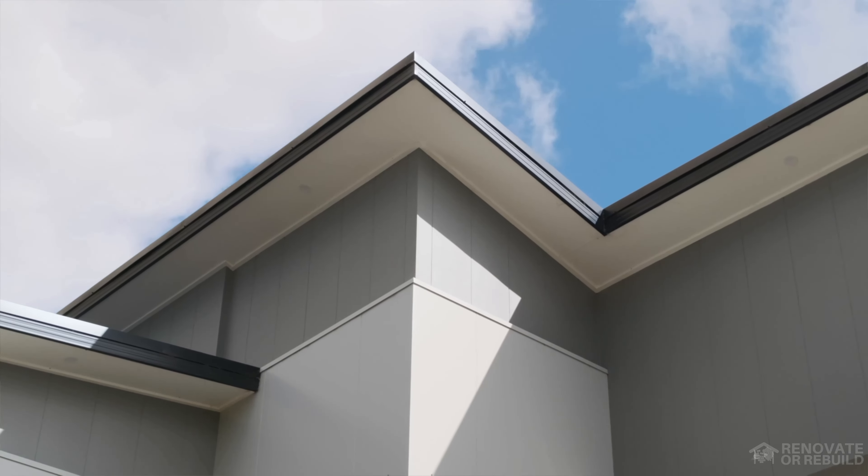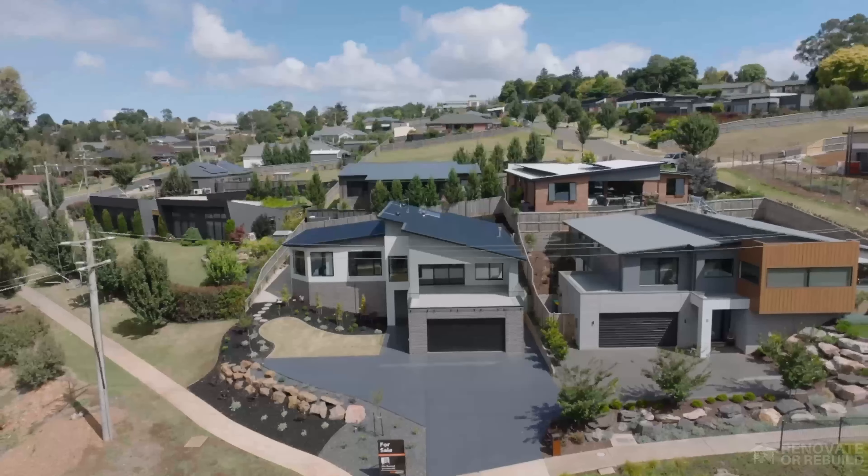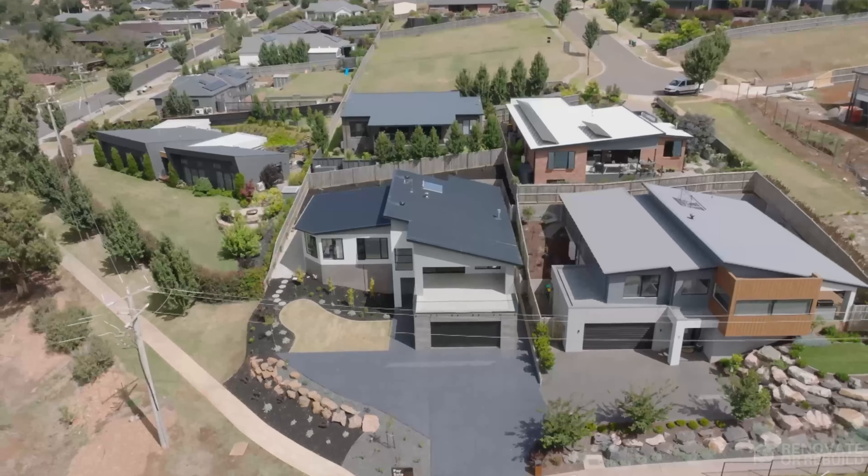It looks like a pretty decent size. Were there any dramas building on the slope? Yeah, it's probably one of the biggest challenges on this site was due to the fall across the site. It's been quite hard throughout the build for access to this job — it's been a very trying time, let's say.